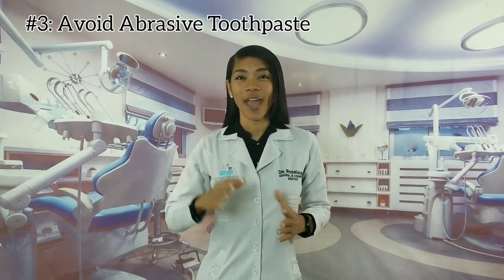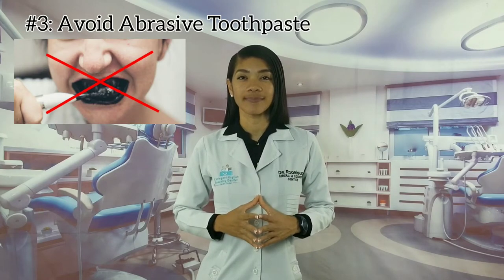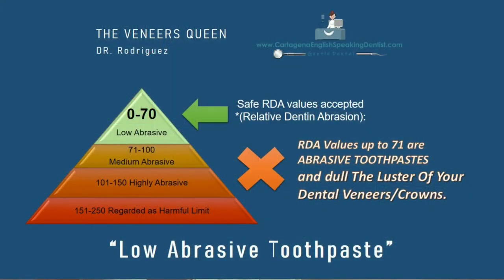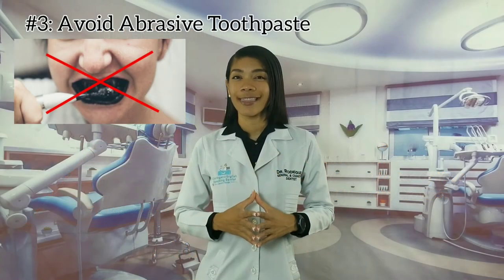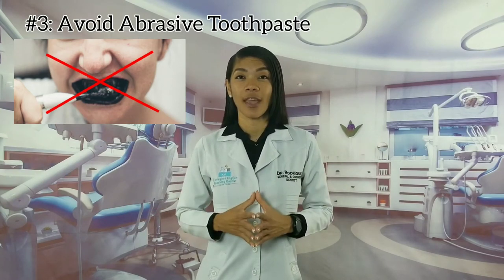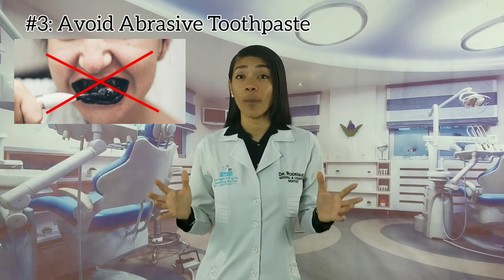Tip number three: avoid using abrasive toothpaste. Activated charcoal and whitening toothpaste have a high level of abrasiveness. Even though dental veneers are durable, they are fabricated with different materials. Whether you have porcelain or composite veneers, I recommend you only use a non-abrasive toothpaste.